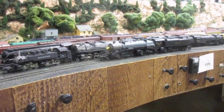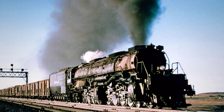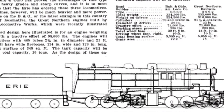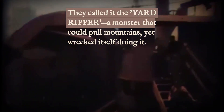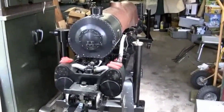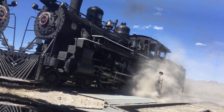Crews quickly found out that was the easy part. The real challenge came when the Triplex tried to move at anything faster than a crawl. The boiler simply could not keep up, starving the third engine set of steam and causing pressure to collapse above 15 miles per hour. Test data from Erie's own records show performance dropping off a cliff once the train left the yard. Yard workers nicknamed it the Yard Ripper — while it could drag a mountain of coal cars out of the terminal, it could barely make it to the next town. The Triplex stands as a cautionary tale: sometimes adding more power just means finding new ways to run out of steam.